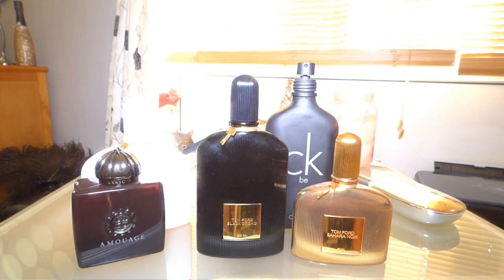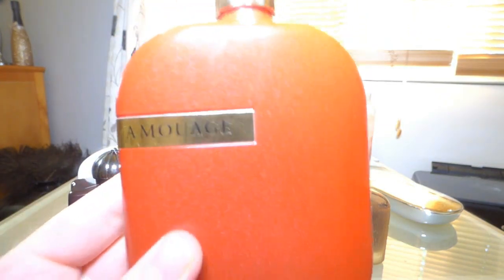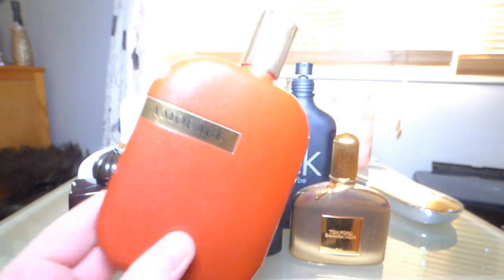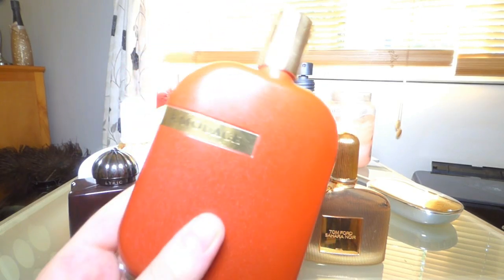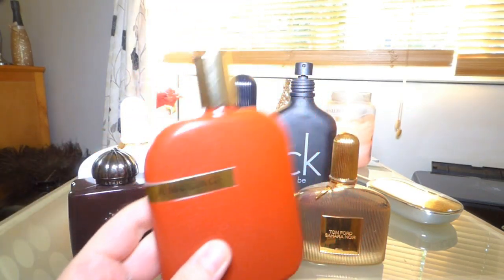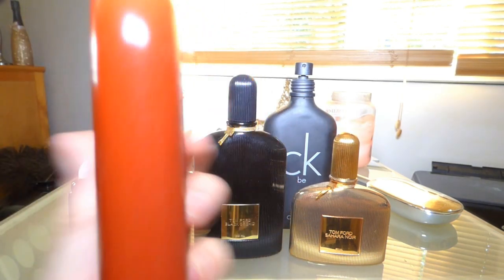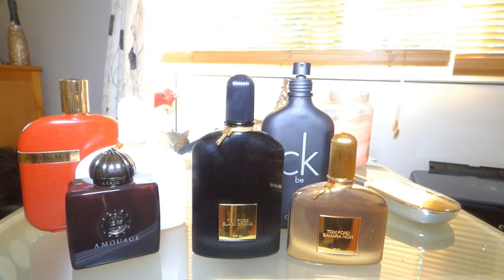This one I got for Christmas — it's my most recent review, called Opus 9 by Amouage. It's got glitter in the glass. This one is really crazy — very daring, peppery, with jasmine, a lot of woods, and a bit animalic from civet. It's quite hard to stand up because it's a very thin bottle, but it's really, really gorgeous.